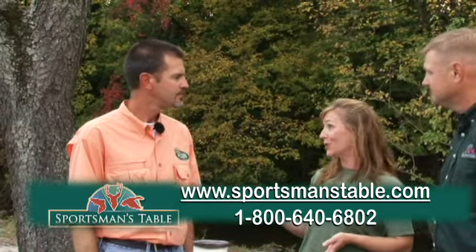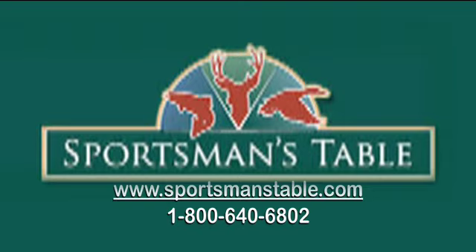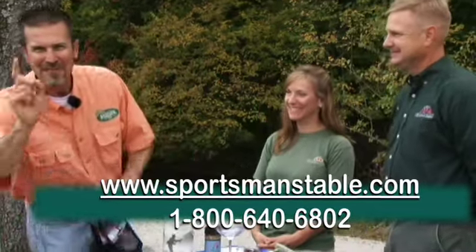We also do the local shows, of course, like where we met you. There are lots of ways people can get our products. John, I want to thank you. Thanks very much for having us. Amy, it's been a pleasure. Thank you. Thanks for having us. I'm going fishing.